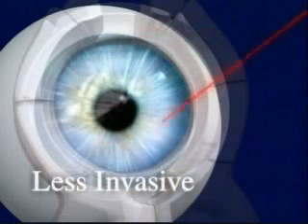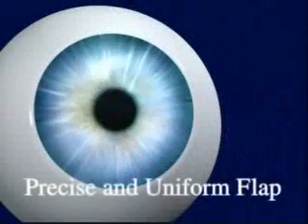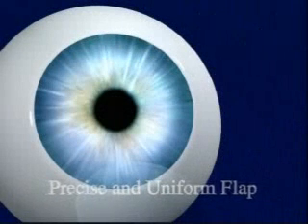The Intralase technology provides a less invasive approach that uses a computer-controlled laser rather than the handheld bladed device. This enables our surgeon to safely create a corneal flap of exact shape and thickness. The benefit to you?